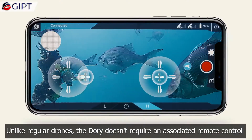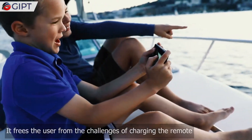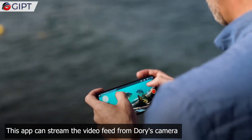Unlike regular drones, the Dory doesn't require an associated remote control. It frees the user from the challenges of charging a remote by turning your smartphone into a control device using a dedicated app. This app can live stream the video feed from Dory's camera.